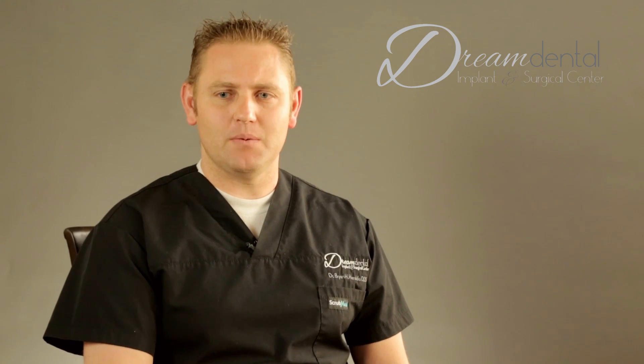The screw retained denture is the most functional option — especially for patients who really want to be able to chew steak, chicken, and corn on the cob. You're going to be able to chew and bite with as much force as your natural teeth.